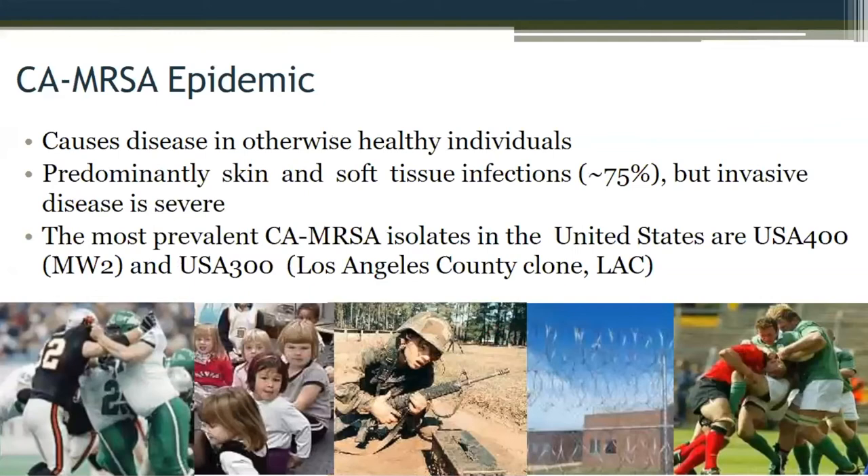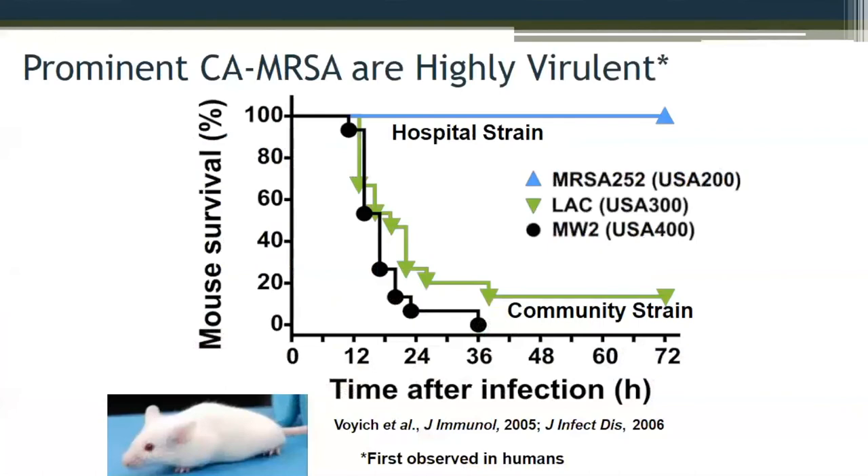What they found is you had severe infections starting off in the skin and then moving systemically. In a classic study, if you injected the hospital strain into the bloodstream of a mouse, the mouse survived — mice are quite good at fighting off staph. But if you took one of these new community-associated strains, you started to see deaths in mice within a very short amount of time. So there was something different these bugs were doing — not about drug resistance, but about virulence.